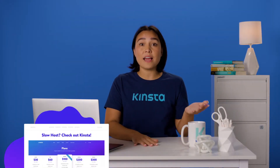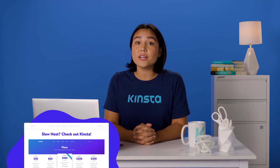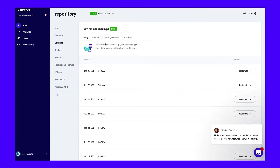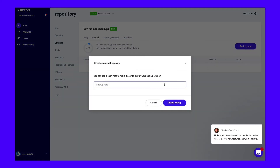Moreover, we enable you to restore backups to either your live or staging environments. That feature can be helpful if you want to test changes to previous versions of your website. We also provide you with the option of generating backups on demand by going to the Manual tab and selecting the Backup Now option. You can create up to five manual backups, which the system will store for up to 14 days — a valuable feature to use right before making significant updates to your website.